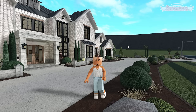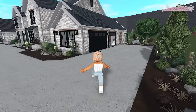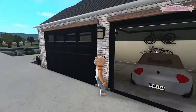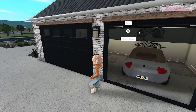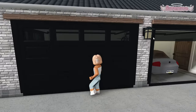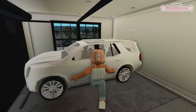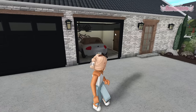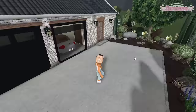His channel and his previous speed builds will be linked down below so you guys can check him out. This is the driveway of course. Over in this area we have the garage — it's like a three-car garage. With this car it's already crammed enough; we just have the cars and then the bikes in here, and then that leads to a door inside the house.